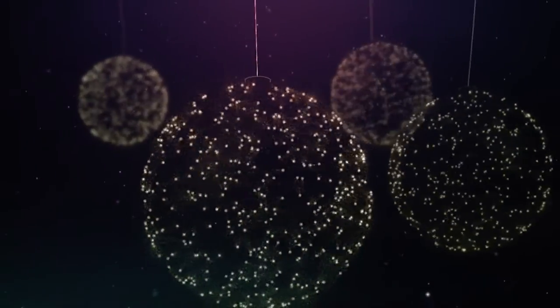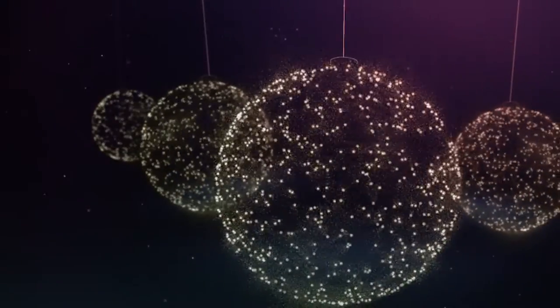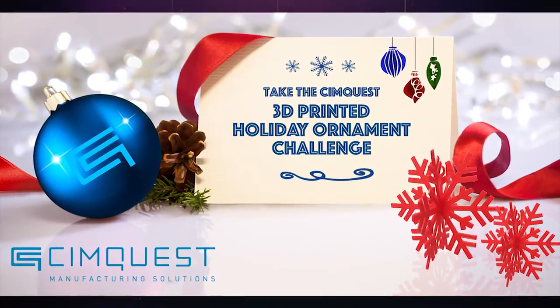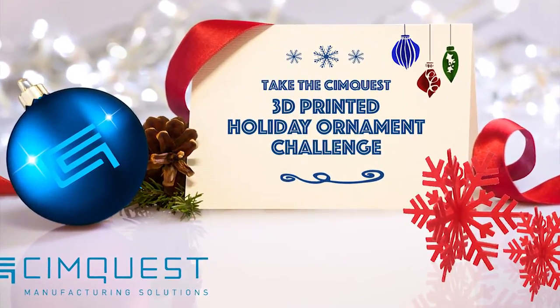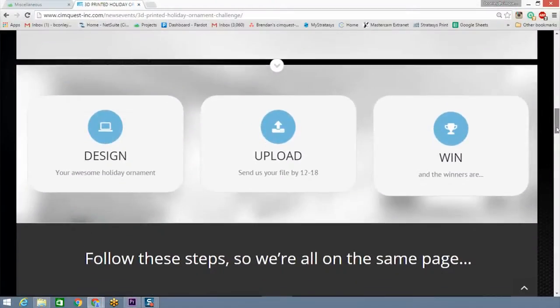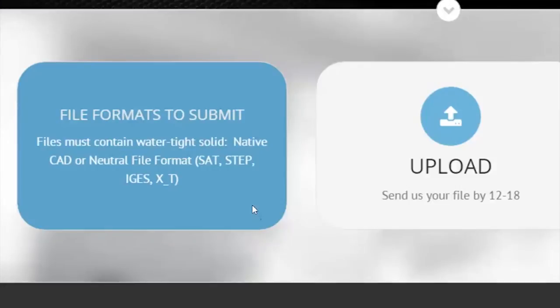This holiday season, SimQuest invites designers from all industries and backgrounds to participate in our 3D printed holiday ornament challenge. To embrace the festive spirit, we welcome you to create a unique ornament on your 3D CAD system and then send us the completed 3D solid model by December 18th.